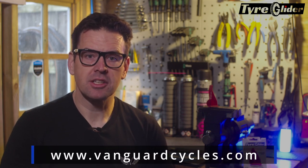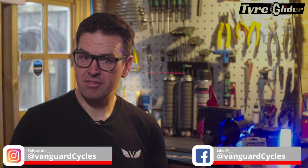We've got the tire gliders on our website www.vanguardcycles.com. We're also on social media — Instagram, Facebook — Vanguard Cycles. We're really into independent products, good quality products. I wouldn't be promoting the tire glider unless I used it myself and I believed in it, and I use it in the workshop every day.